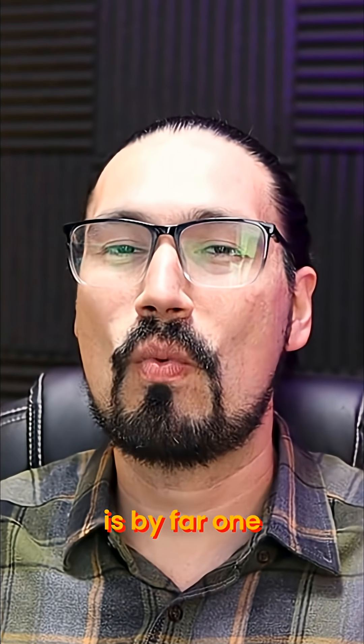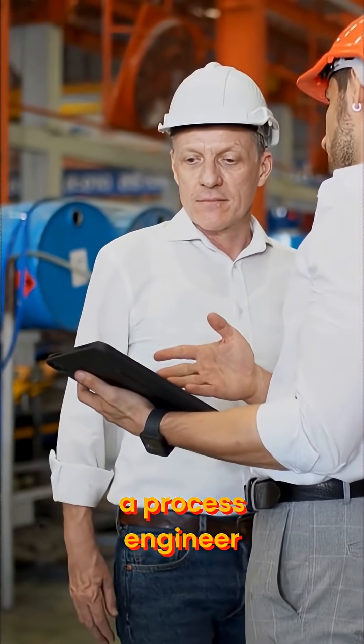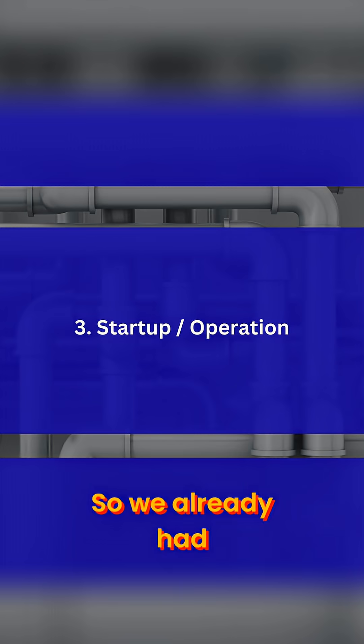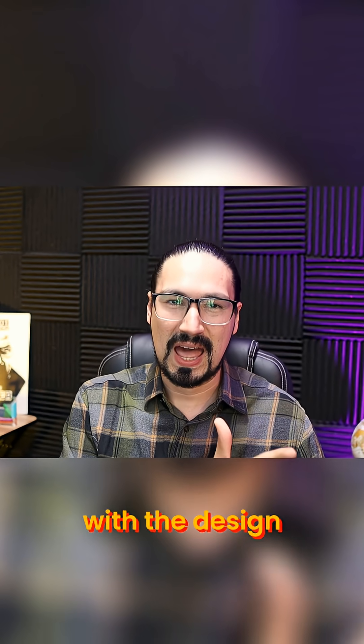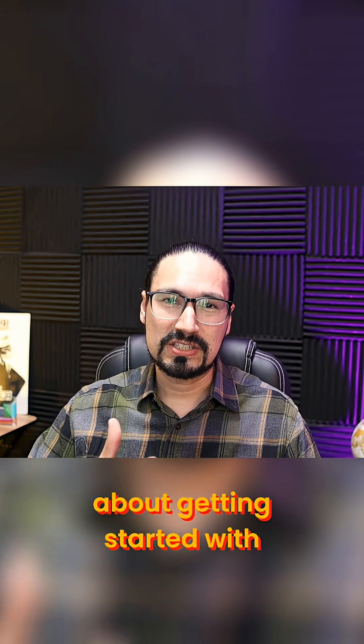What I can tell you is that this is by far one of the funniest and most interesting parts as a process engineer, because you are taking equipment to life. We already had problems with the creation of the heat exchanger — with the design, with the production, with the actual installation — and now it's all about getting started with the equipment.